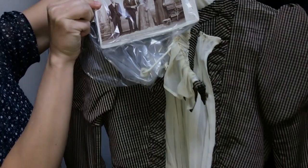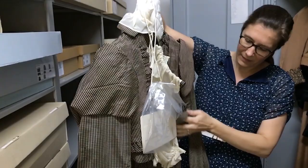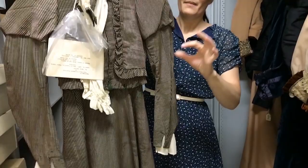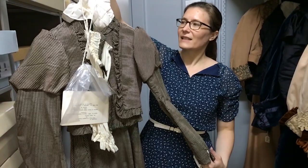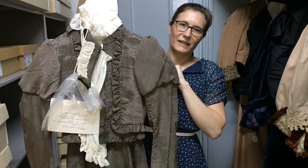For dresses to hang in these cabinets, they're on padded hangers that support the weight, and some are clipped and padded at the waist with fabric to reduce stress. The garments that hang tend to be the ones in the strongest structural condition — they can stand up to being with other garments and hanging like this. Our more fragile items we keep in acid-free boxes laying horizontally.